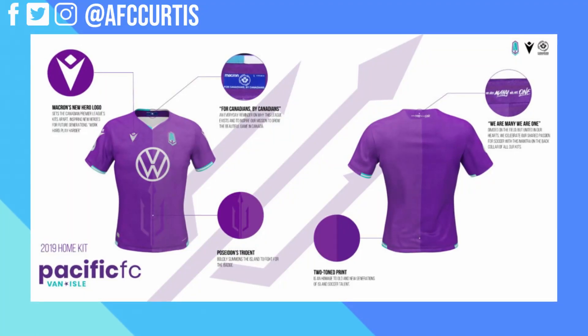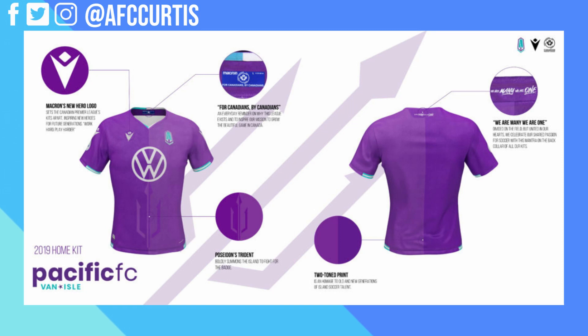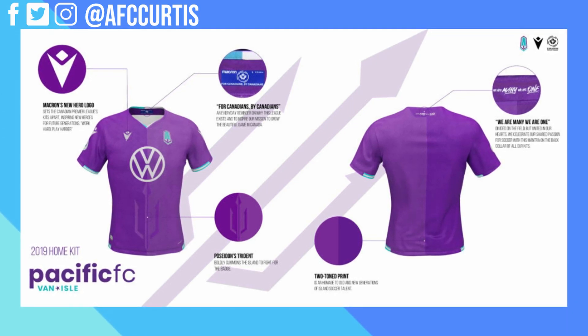Number one on my list is the Pacific FC home kit — I think it's the best kit in the Canadian Premier League, and it's the next kit I'm going to purchase. It looks fantastic and beautiful. It's two-toned purple, representing the old and new generation of Vancouver Island soccer talent. They've got the huge Poseidon Trident on the belly of the kit. The home kit has it on the front, big and bold. Purple isn't even close to being my favorite color, but when I see this kit, it looks fantastic.